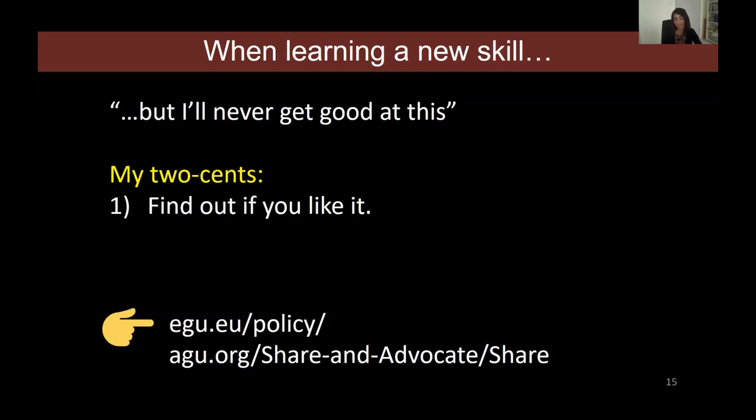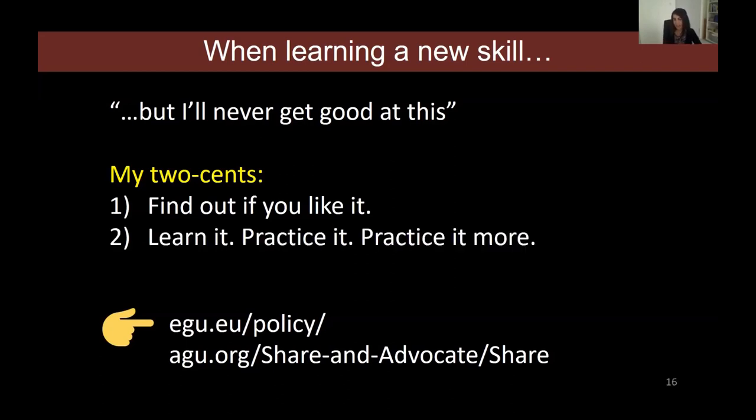If you really don't enjoy science policy work, if it makes you very nervous or you just don't want to do it, it's a little pointless to spend time doing it. So first find out if you like it, give yourself multiple chances, and try not to write it off after the first attempt. Once you know it's something you're curious about, learn as much as you can — attend conferences, courses, talk to colleagues, and practice. The most important thing is to learn by doing, and that applies to science policy as well.